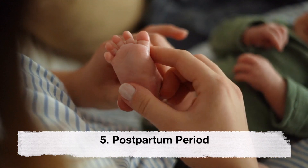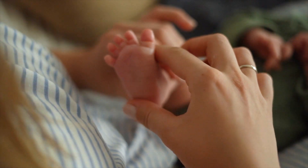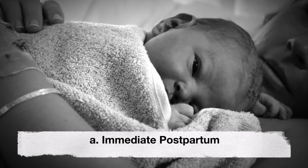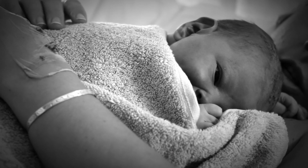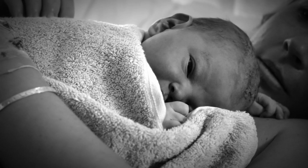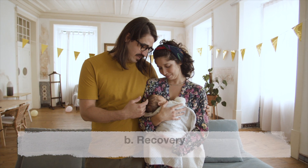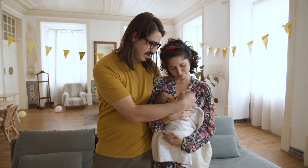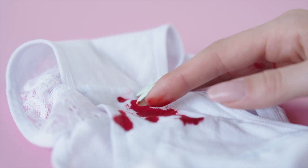Fifth, the postpartum period. This period follows the birth and involves recovery and bonding. In the immediate postpartum period, the mother rests and bonds with the baby. Skin-to-skin contact is encouraged as it helps regulate your baby's temperature and promotes breastfeeding. Recovery also involves further changes as the body begins to recover from childbirth. Lochia, a vaginal discharge, occurs as the uterus sheds its lining.